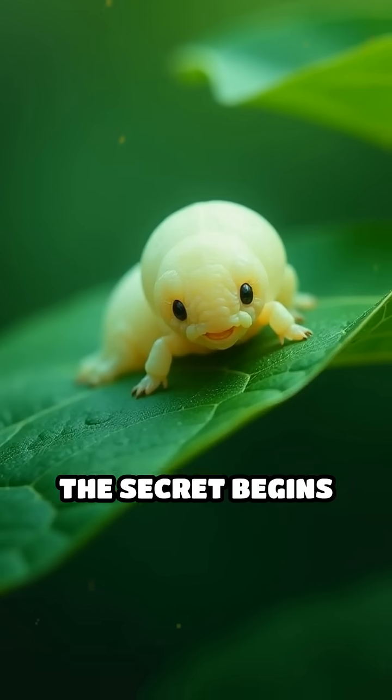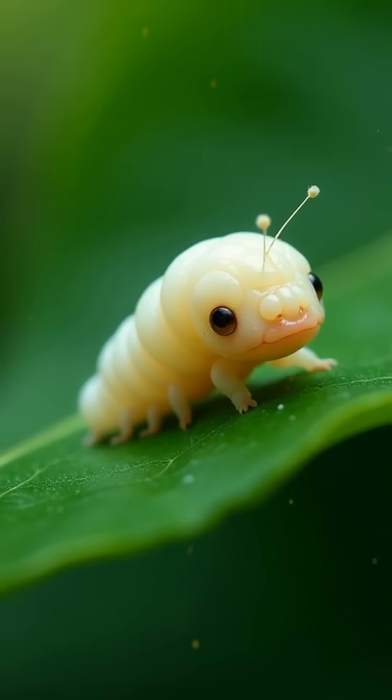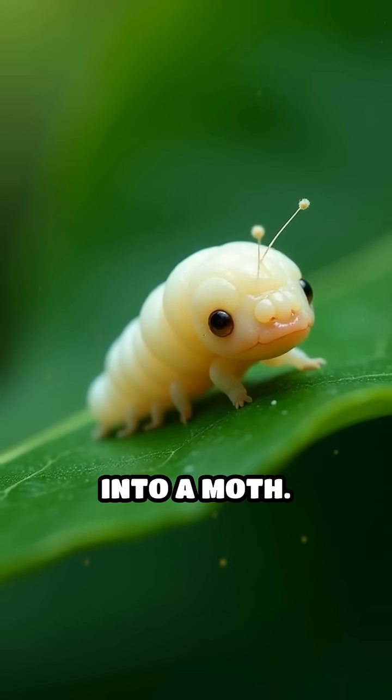The secret begins when the silkworm larva, after weeks of feeding exclusively on mulberry leaves, prepares for its transformation into a moth.